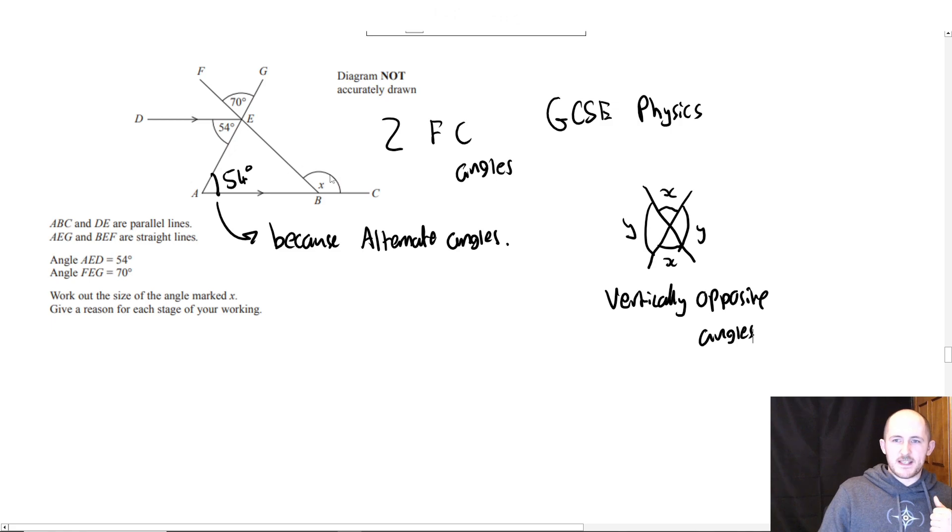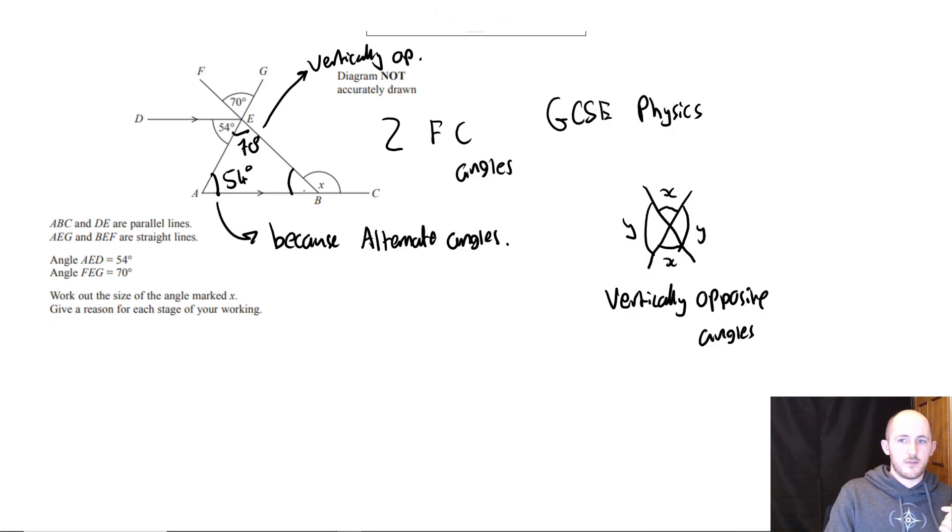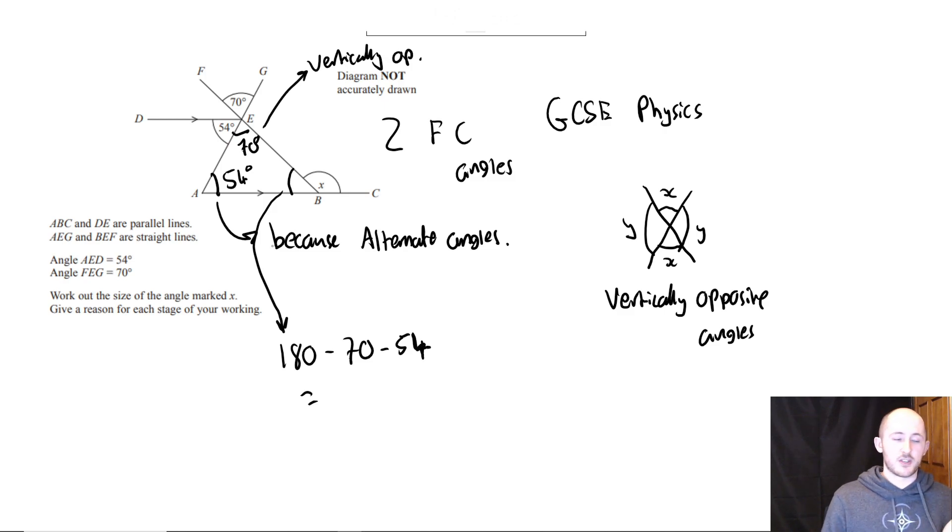So this X shape is made up of the same two lines, which means this angle here is 70 degrees — because of vertically opposite angles. So far you'd get two marks for working out these two angles with reasons. Now I can work out the third angle in the triangle — that would be my third mark. Angles in a triangle add up to 180, so this one is 180 minus 70 minus 50, which is 60. Wait — 180 minus 70 is 110, minus 50 is 60. Actually I said 156 — I meant 56 degrees.